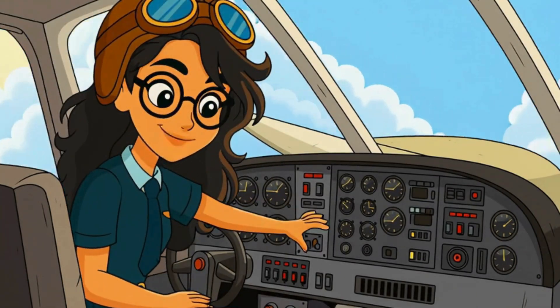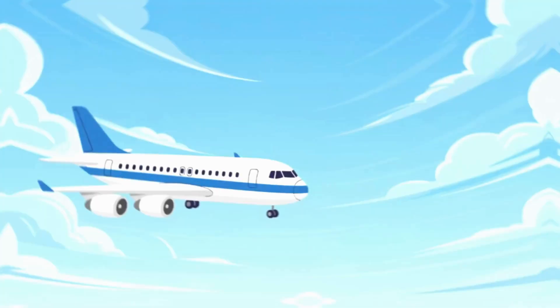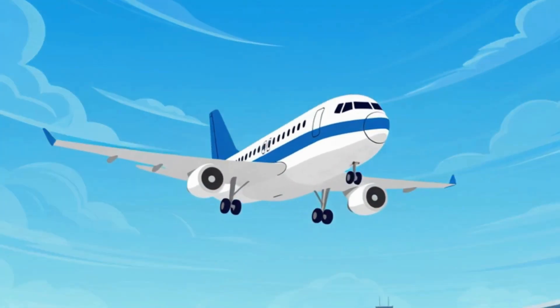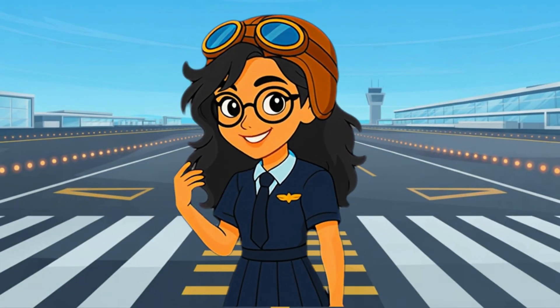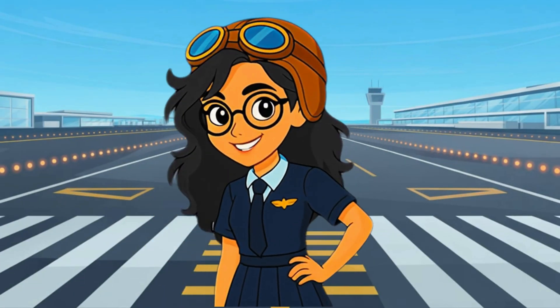Are you ready to become a pilot and soar through the skies? I'm Ava Wingfield, and I'm here to talk about how you can become a pilot!